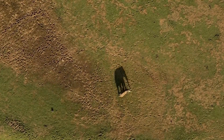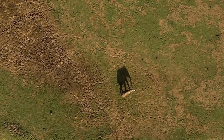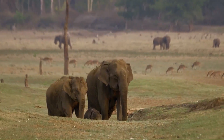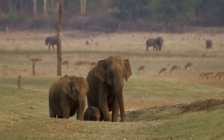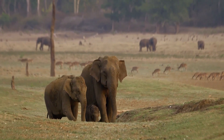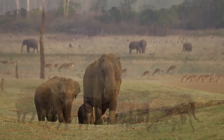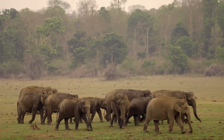Ground vibrations reach the hearing centers of the brain through a process called bone conduction, a phenomenon that even helped Beethoven to write symphonies. Rumbles can easily travel distances of six kilometers and beyond, which helps elephants coordinate among themselves and navigate vast distances.